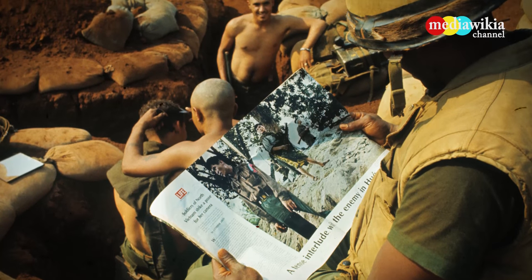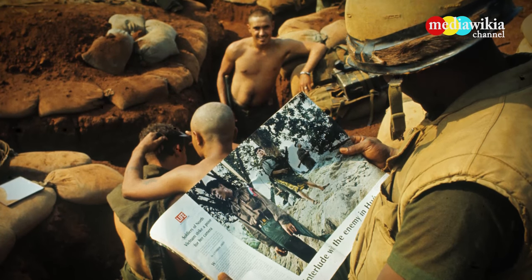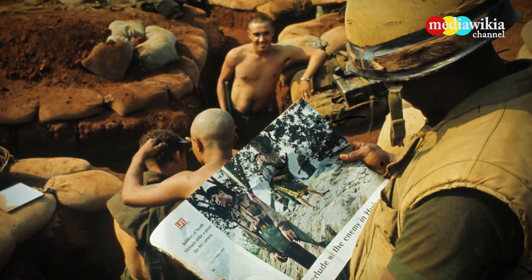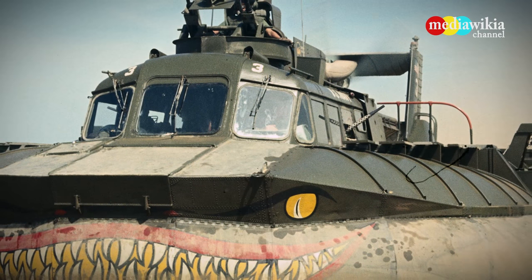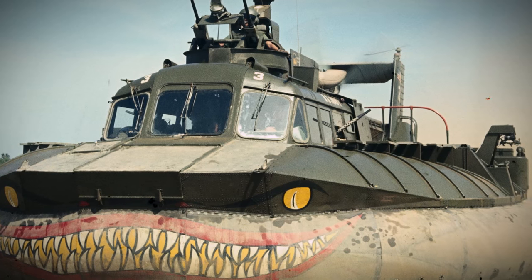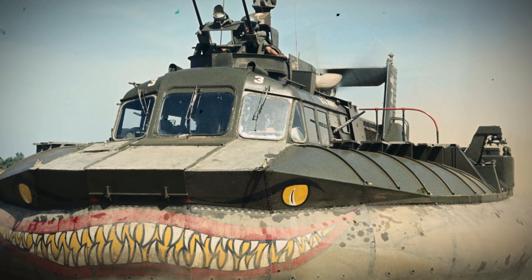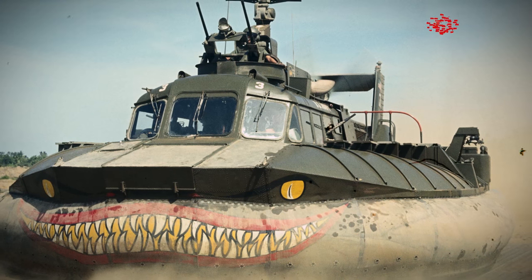American Marines enjoy a quiet moment in their bunker near Ksan. The Navy's patrol air cushion vehicle was introduced during the Vietnam War. It was used for assault missions, search and rescue, high-speed troop transportation, and logistic support.